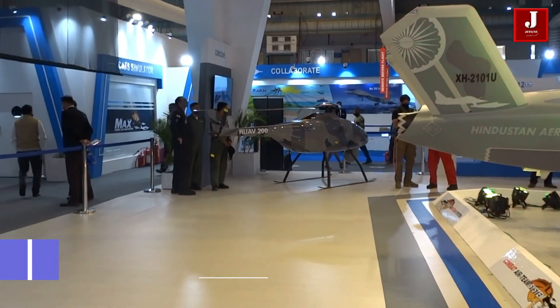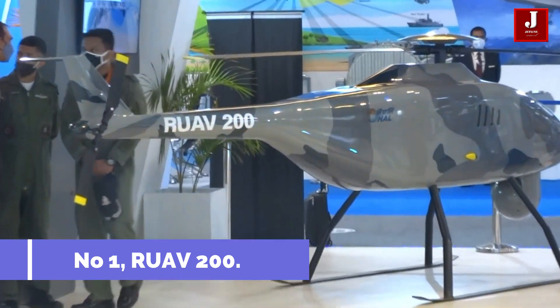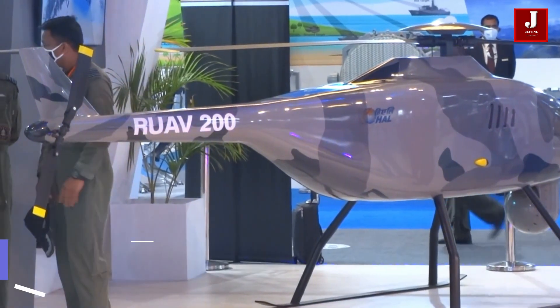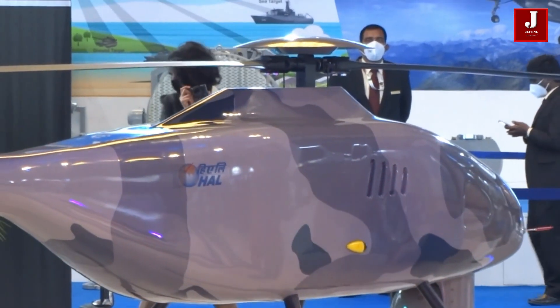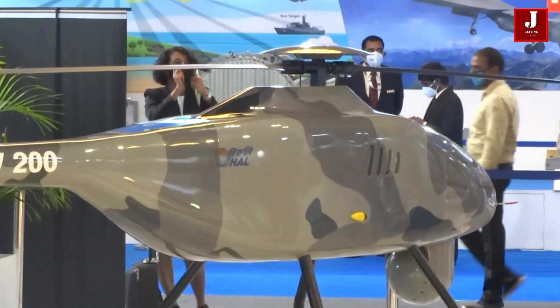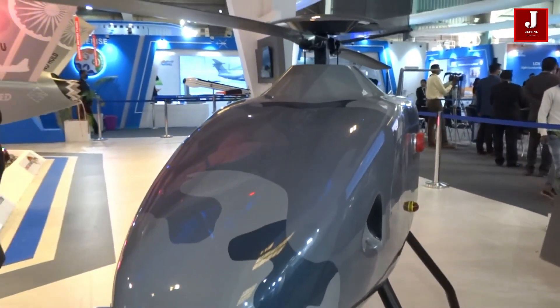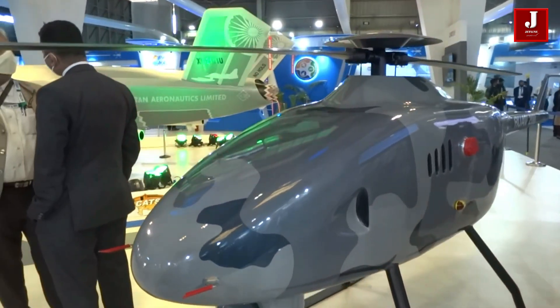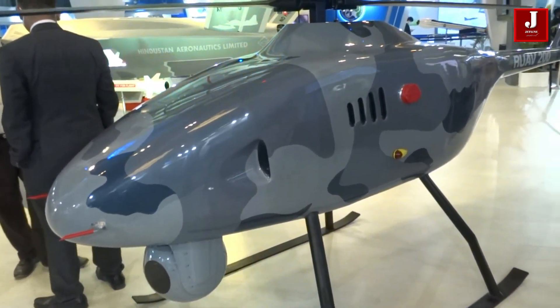Number 1: Rotary Unmanned Aerial Vehicle. The RUAV-200 is a helicopter drone designed for use over difficult terrain. The conflict in Ladakh with China has made people realize that new technologies are necessary in these locations. The main goals of this helicopter drone are surveillance, reconnaissance, and supplying troops with necessities in hostile environments.